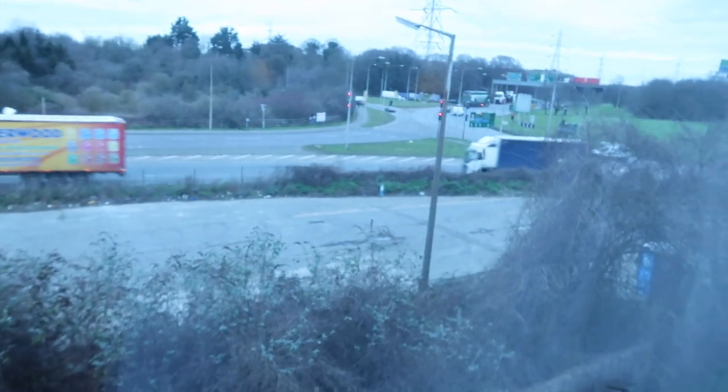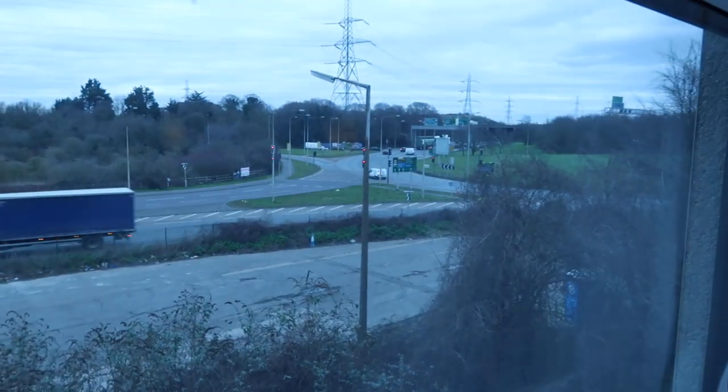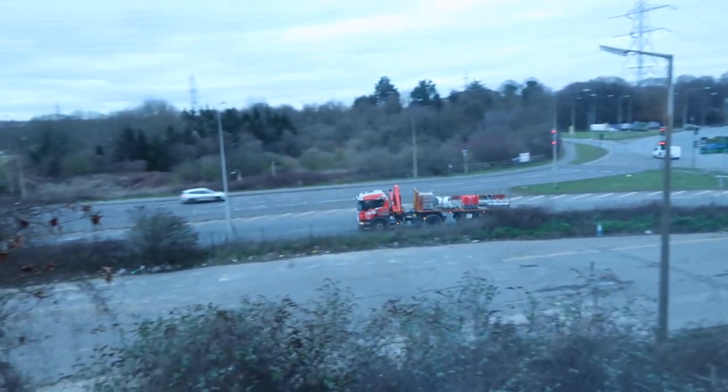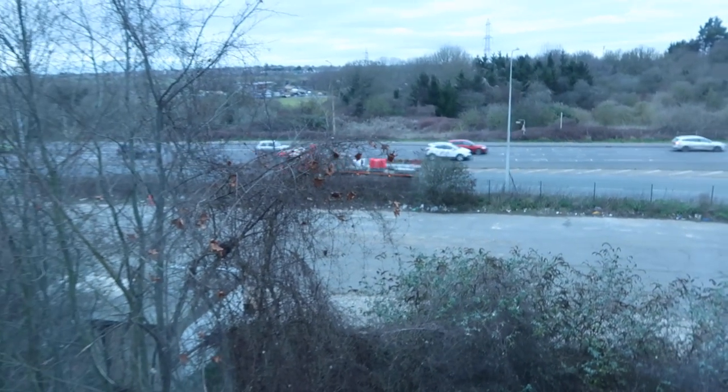This is what we look onto. I'm on the second floor — there's only three floors in this hotel. And it's not a vibe, guys. That way is Lakeside, so that is where I'm going to go in a bit. But we're literally on this like dual carriageway. Beautiful views of Essex.